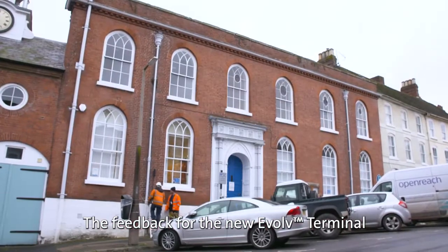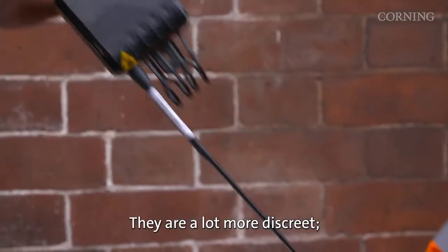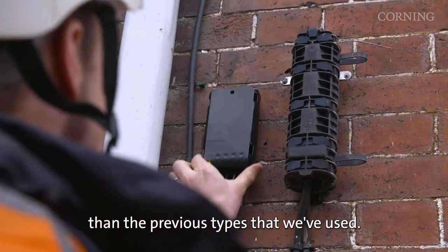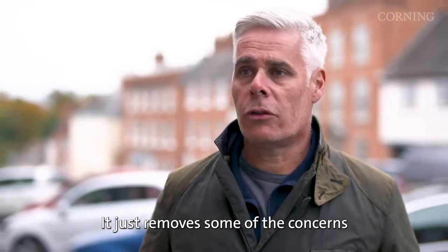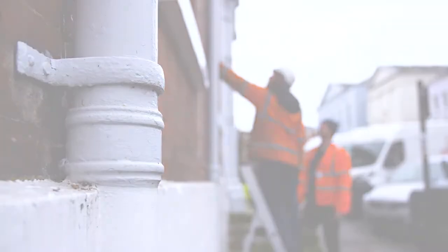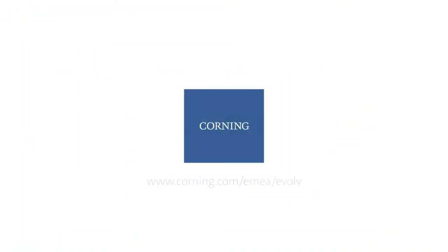The feedback for the new Evolve terminal is very positive. They're a lot more discreet and a lot less noticeable than the previous types we've used. It removes some of the concerns that customers, property owners, and landlords have about us putting a CBT on their property, and that allows us to speed up the rollout of FTTP across certain sites in the UK.